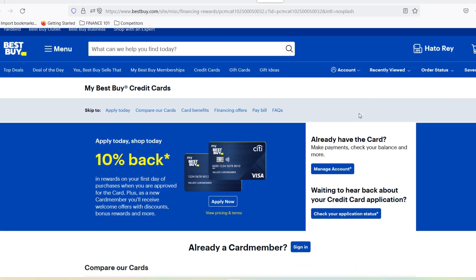By understanding the role of PINs with Best Buy credit cards and following some basic security measures, you can ensure a smooth and secure shopping experience. Remember, the PIN is just one piece of the puzzle — staying vigilant and practicing good financial habits are key to protecting your card and your hard-earned money. Thanks for watching, and until next time, happy shopping.